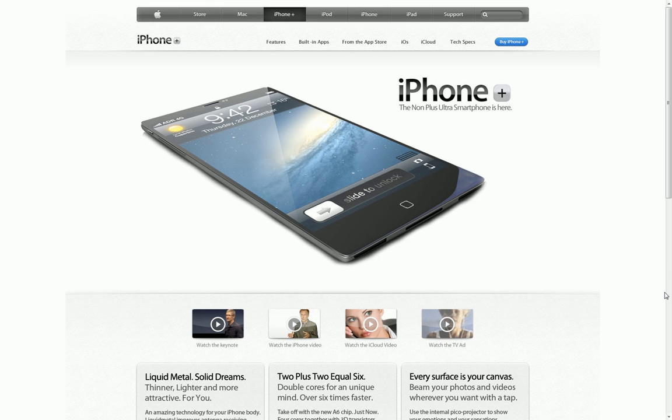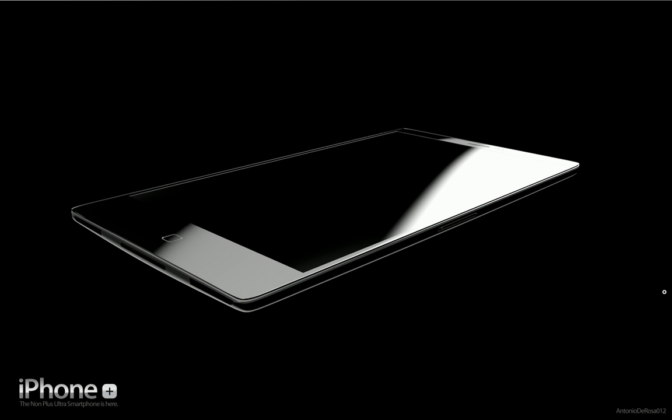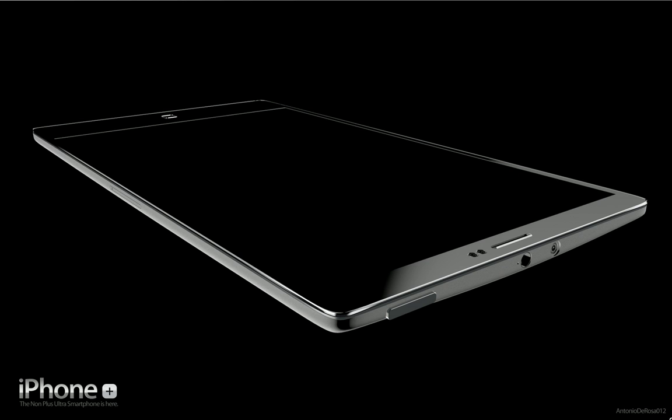It looks very, very thin — that's my favorite feature. So I think that they packed a bigger screen. They called it in this concept video the iPhone Plus, but I didn't like that name. It sounds pretty bad. I would prefer iPhone 5, but Apple's probably just going to call it the new iPhone.